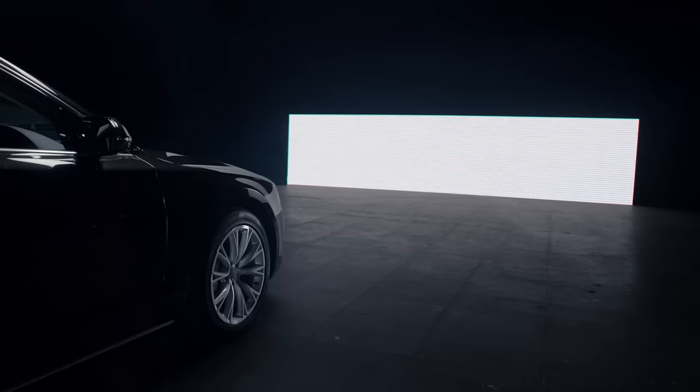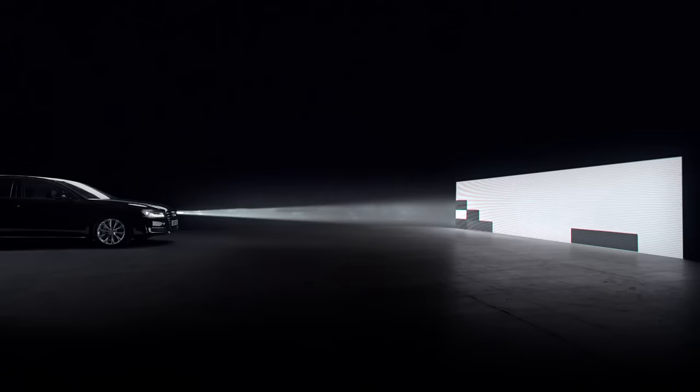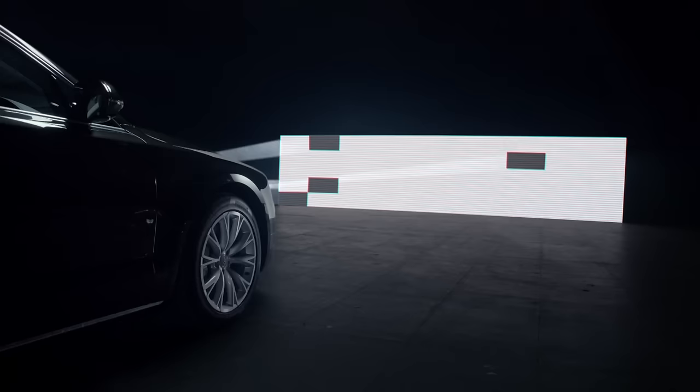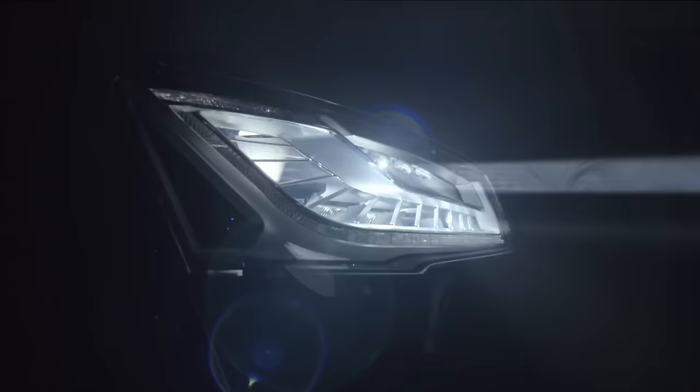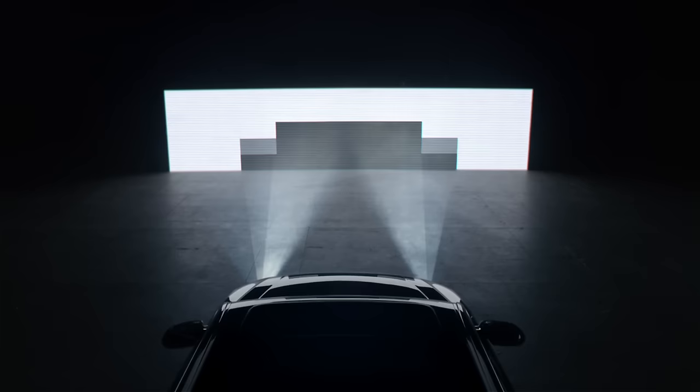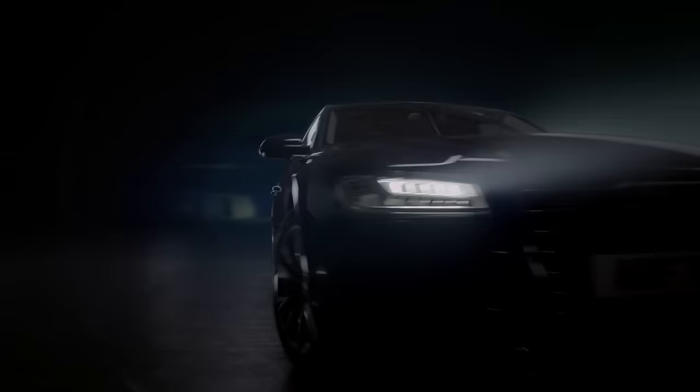With almost a billion combinations available, the lights can provide incredibly precise illumination. The result? Audi's state-of-the-art matrix beam technology allows you to drive on full beam for maximum visibility of the road ahead, while the lights automatically avoid dazzling oncoming drivers.